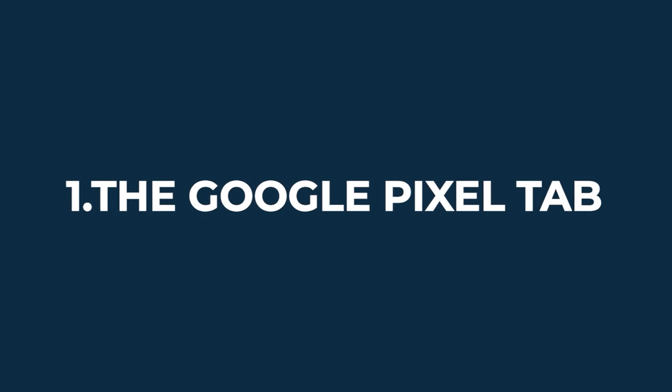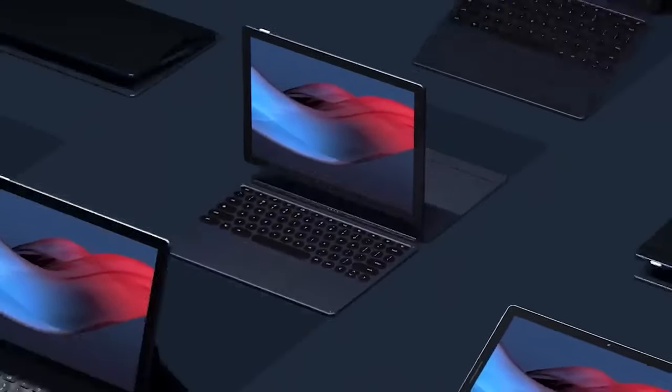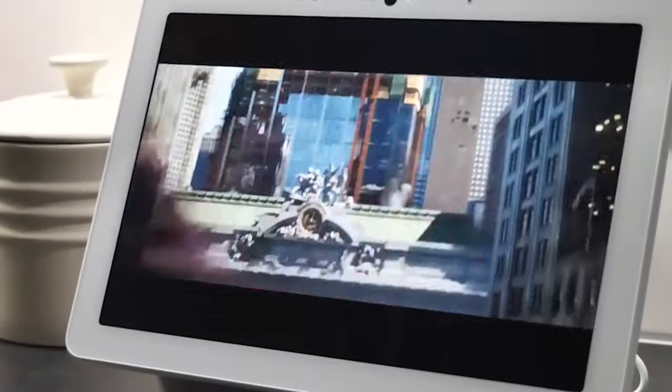Number one: The Google Pixel Tablet. Apple's iPad took the world by storm, and like every good competitor would do, Google decided to launch a device that could compete with the iPad. So during Google's I/O 2022 event, the Pixel Tablet, also known as the Pixel Tab, was introduced to the world.